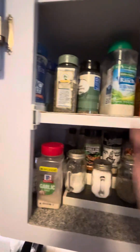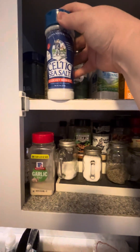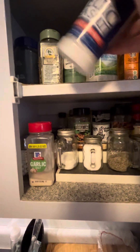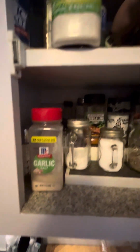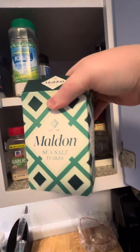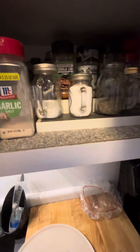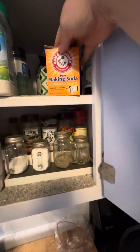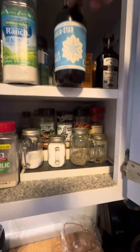Up here we got the Italian seasoning, my favorite Celtic sea salt. And then all the way from England we got sea salt. We've also got baking soda, more baking soda, vanilla, and then more vanilla.